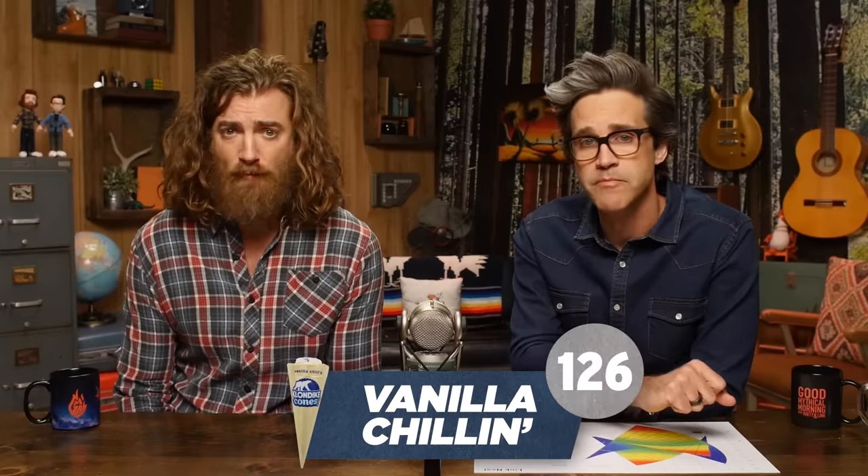Vanilla Chillin'. I'm missing the nuts. I think the thing you didn't like about the last one was the nuts, because you said it tastes burnt. This tastes better to me. 39. 87. I miss the nuts. 39.